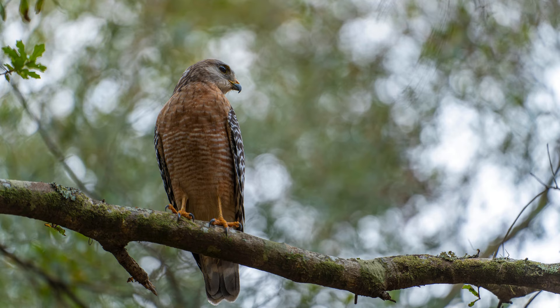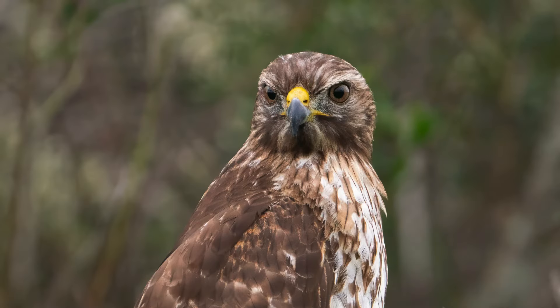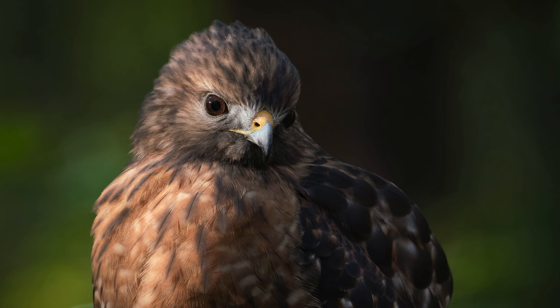Like most raptors, their diets are varied but primarily include small mammals and songbirds. Keep an eye out for the red-shouldered hawk and a close ear to hear their distinct call. Thanks for tuning in to this week's Birds Day Thursday.